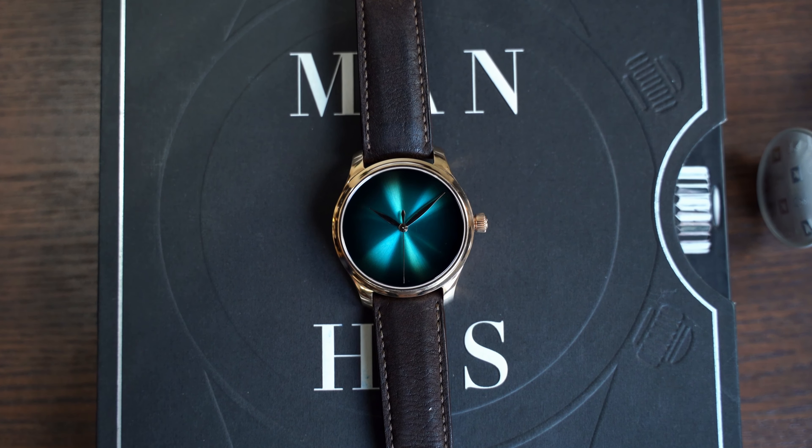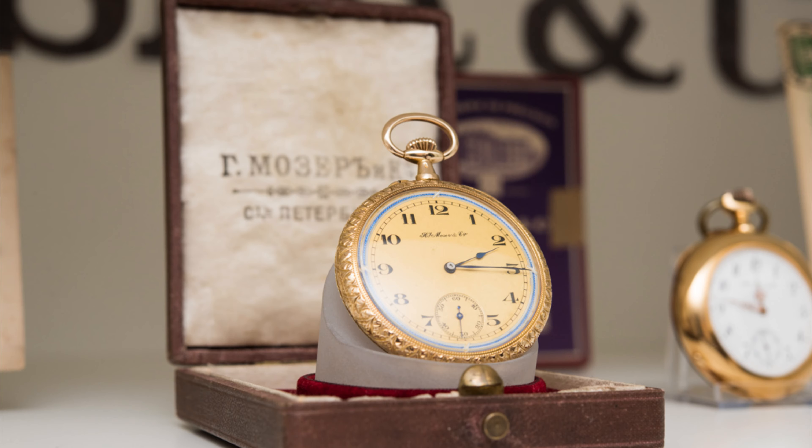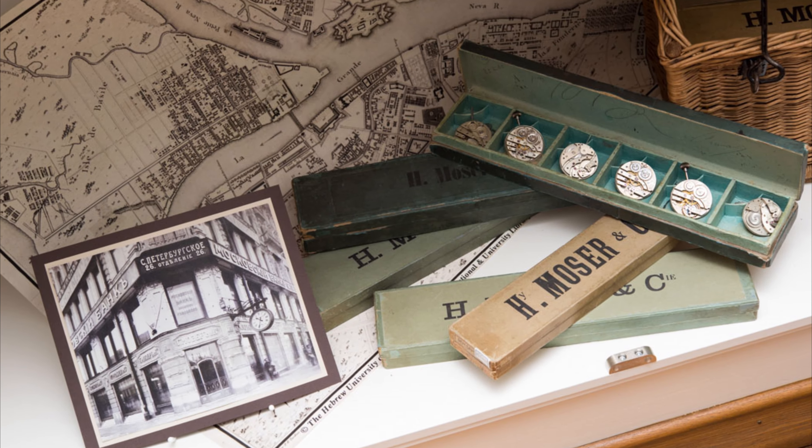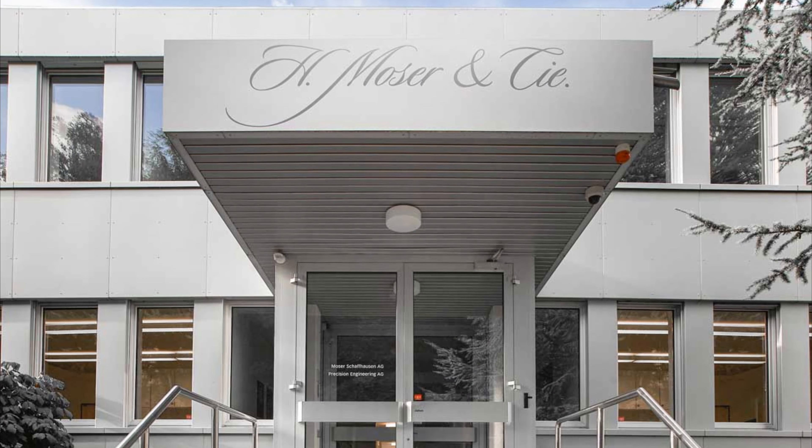H. Moser & Cie was founded in 1828 in Switzerland by Heinrich Moser and was well known for his involvement in the industrialization of Schaffhausen. It is estimated that he produced around half a million watches in his lifetime. Today, Moser is one of the few independent, family-owned and run watch companies in existence.